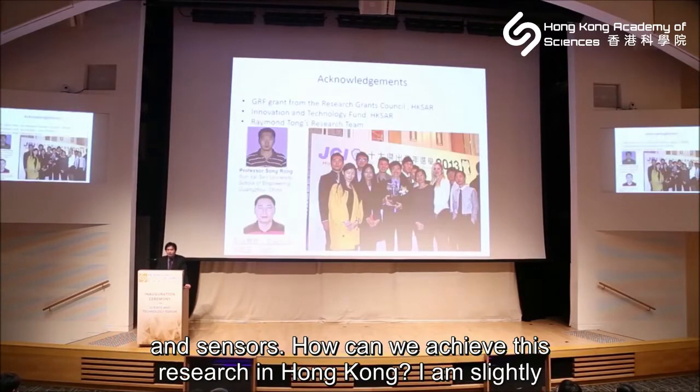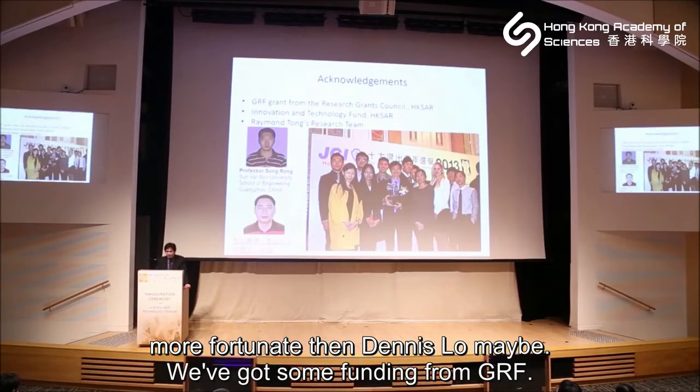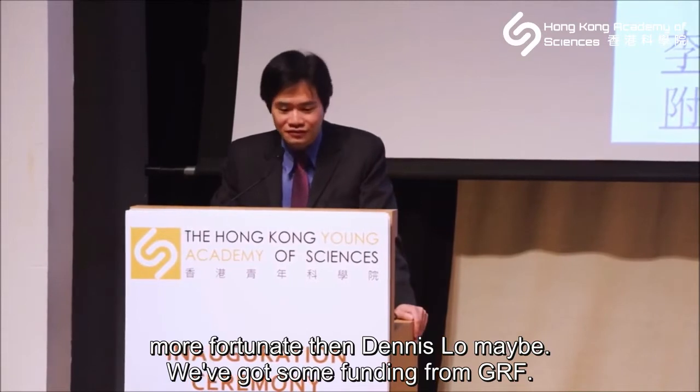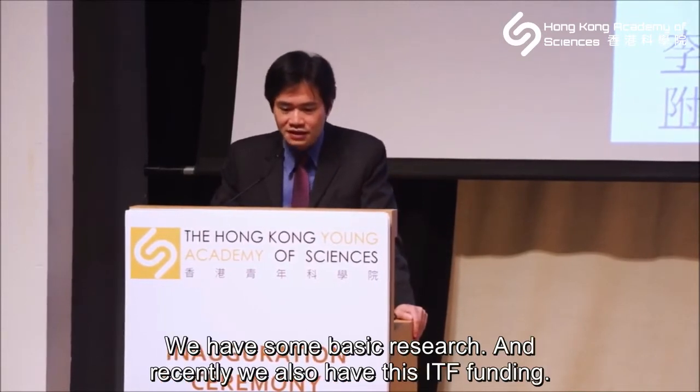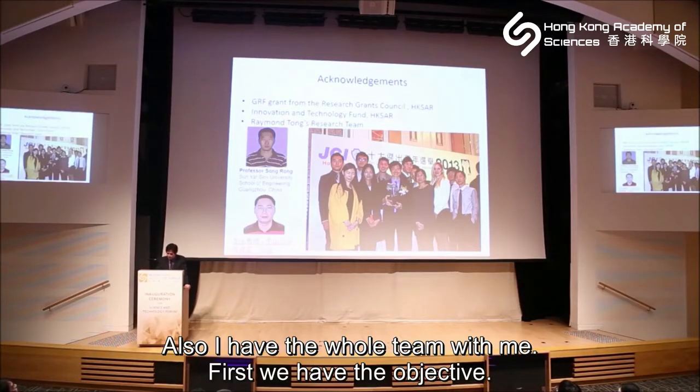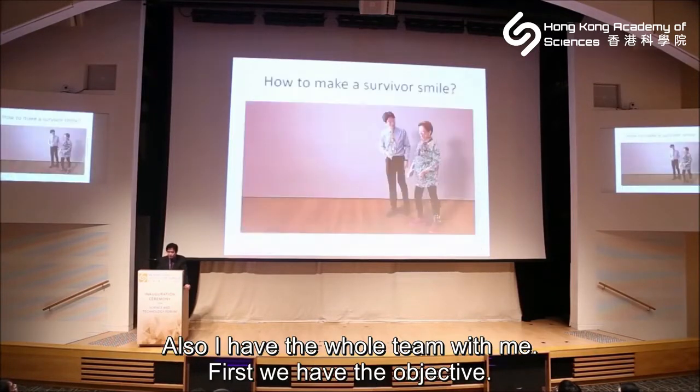How can we achieve all this research in Hong Kong? We got some funding from the GRF for basic research, and recently we also have the ITF fund — our robot hand was built with the ITF fund. I also have a whole team with me.